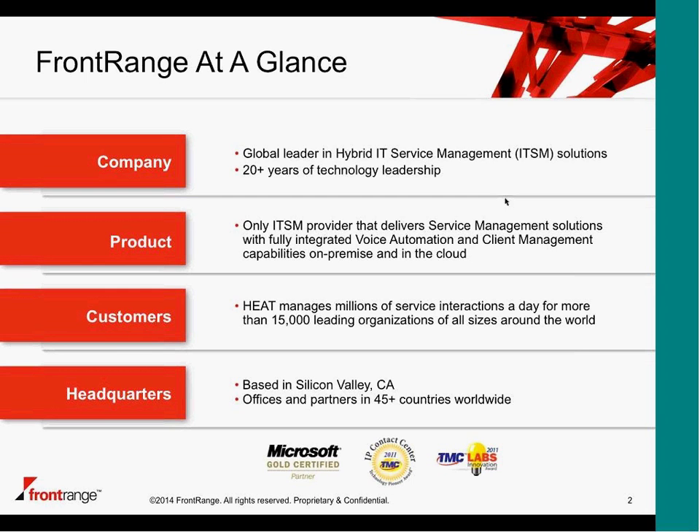As Luke alluded to earlier, we'll show you a bit of voice automation to go with the service management experience because we feel that completes the whole end-to-end experience. In terms of customers, we've got customers globally. We're headquartered in Silicon Valley in the States, but we do have customers from different industries in Australia as well as Asia. Let's move on to the second slide.